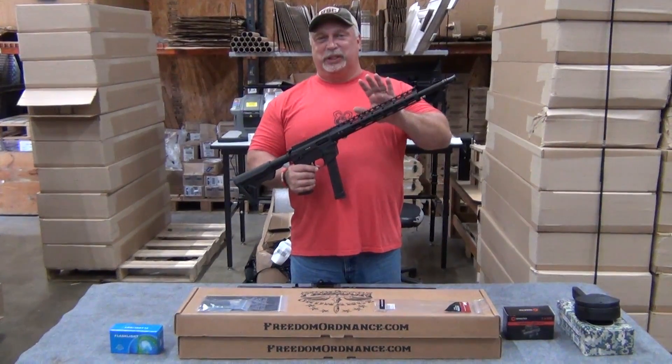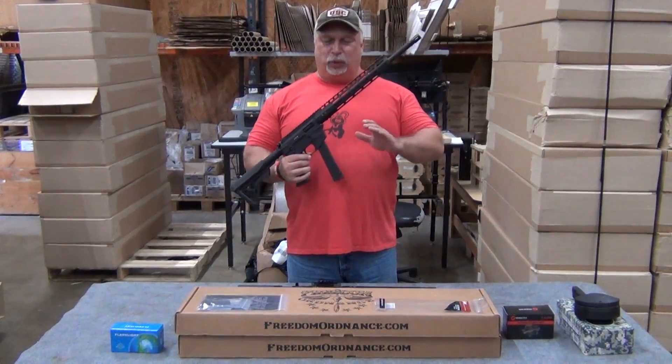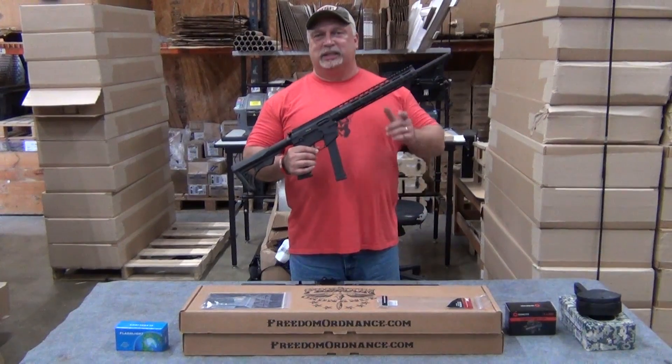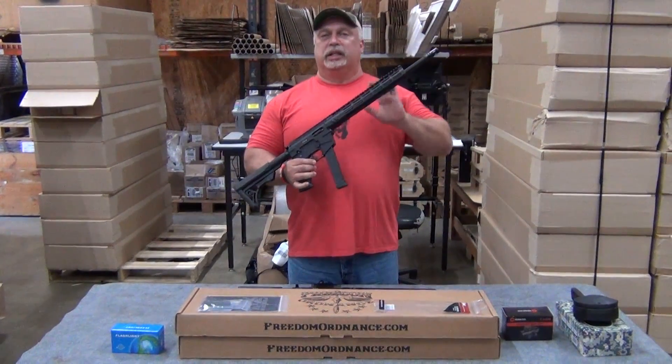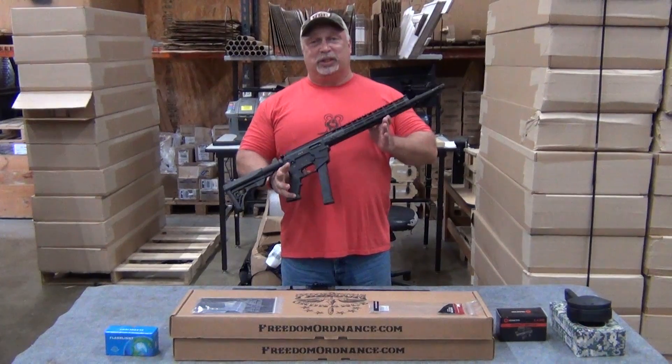I'm going to let you guys in on a little secret. I've told you about the FX9s before. This is a joint collaboration between Freedom Ordnance and Classic Firearms — we had a hand in the design of this rifle. We are the exclusive distributors on this rifle, and frankly, guys, we just love them.